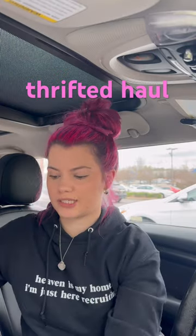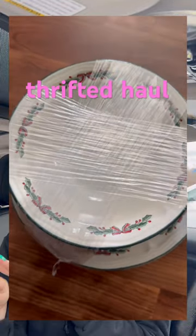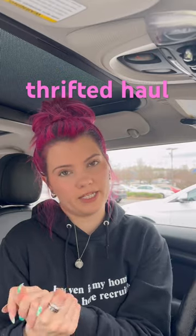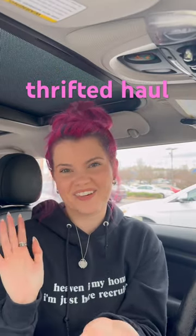I also got some Christmas dishes but those are wrapped up in the back — I'll have to show you later. I got those at a steal for like $2.99 for like eight bowls and four little salad plates, out at the Salvation Army. We love you, and thanks for coming thrifting with me.